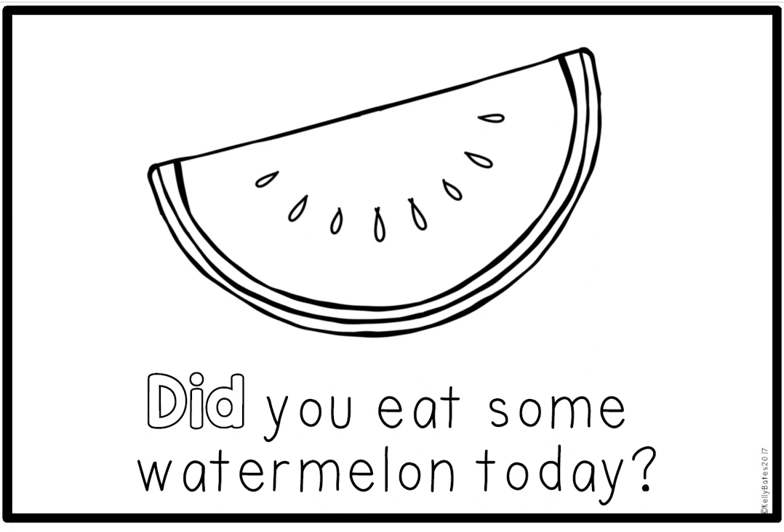Read after me. Did you eat some watermelon today? Circle the sight word did. Would you sound out the word did with me? D, I, D. Did. What food group does watermelon belong to? Watermelon is also a fruit — it belongs to the fruit group.